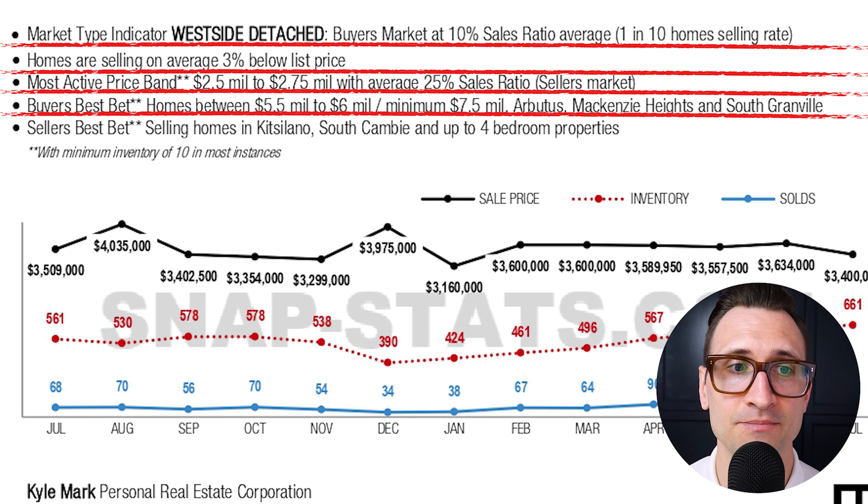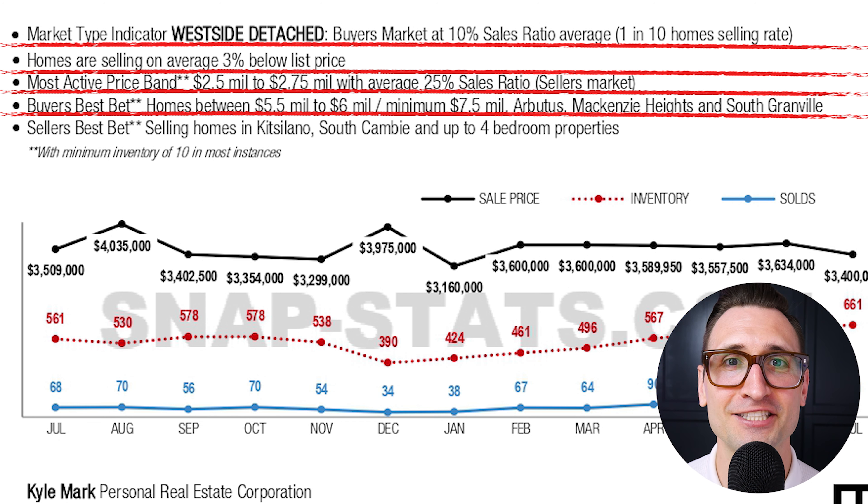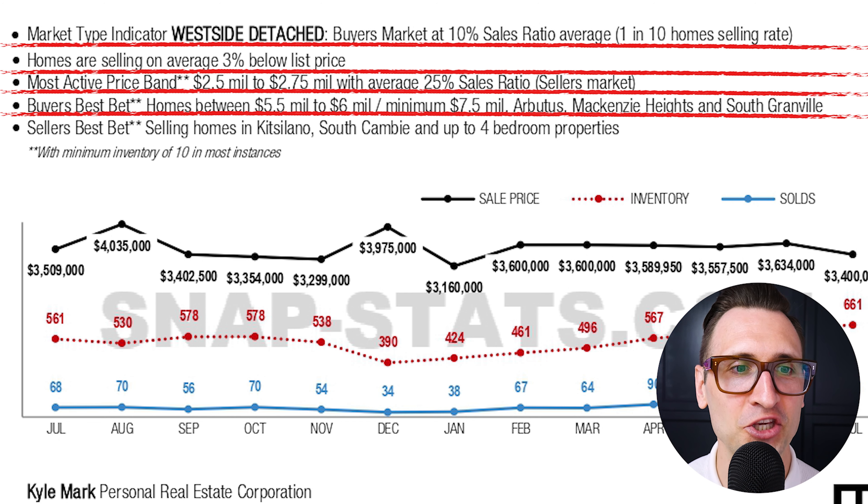If you're a buyer looking on Vancouver's West side looking for good opportunity based on the data, homes between $5.5 million and $6 million offer a good entry point. If you have that chunk of change laying around, make sure you give me a call — all my information is in the description below. Looking in areas such as Arbutus, McKenzie Heights, and South Granville. If you are a seller selling homes in Kitsilano, South — up to four-bedroom properties are the ones that are most competitive right now.